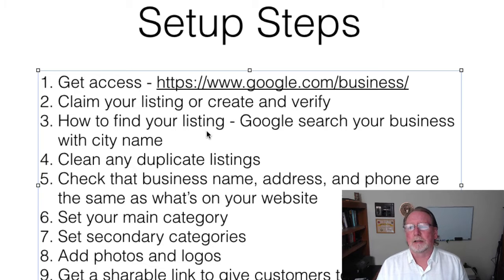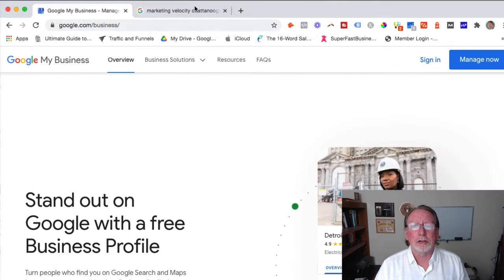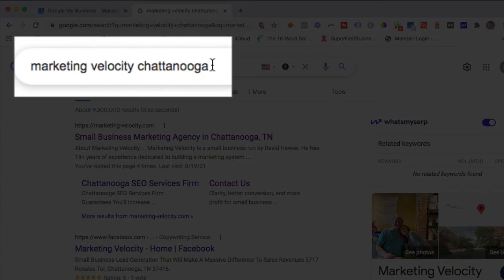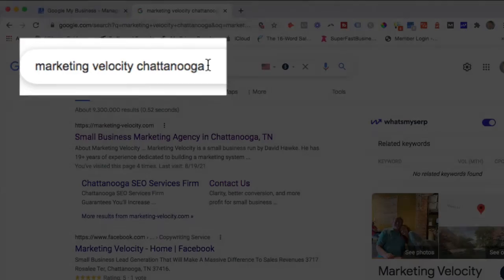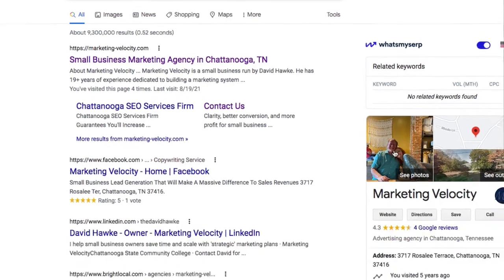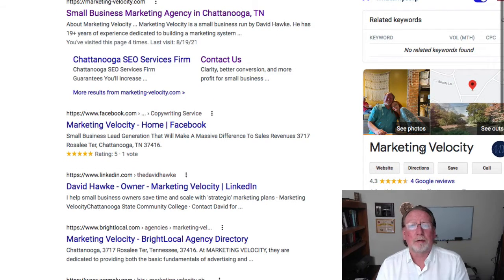How to find your listing: if you don't know whether you have a listing, just search your business name and the city name. As an example, I searched 'Marketing Velocity Chattanooga' and you can see my listing comes up. If nothing comes up, you probably don't have one and you'll need to go in and get your listing created.